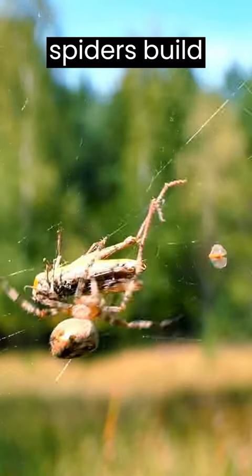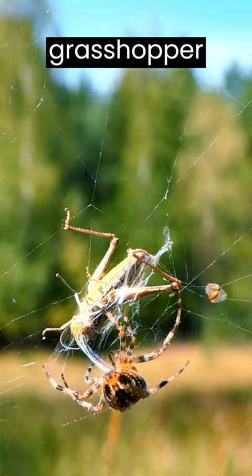Web-building spiders build intricate webs to catch their prey. When a grasshopper lands on or flies into the web, it becomes entangled in the sticky silk threads.